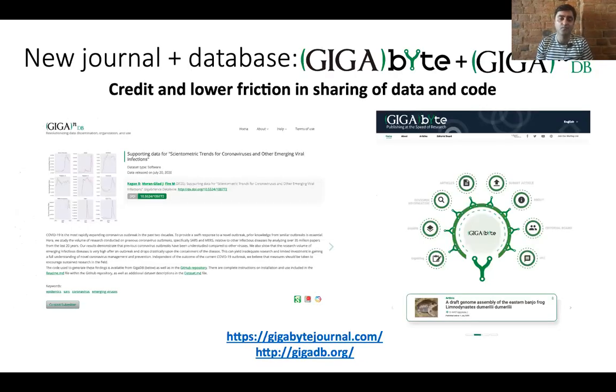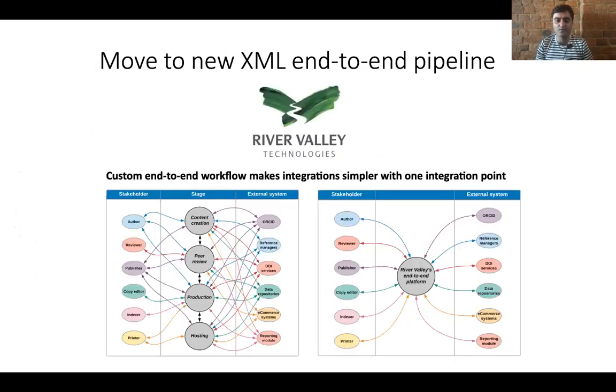This is why we have launched this combination of a journal and a data repository — Gigabyte and GigaDB — to provide credit and really lower the friction in sharing data and code. An example here: scientific coronavirus data linked to a publication in a data journal, achieved using the new all-in-one XML end-to-end publishing pipeline put together by River Valley Technologies.